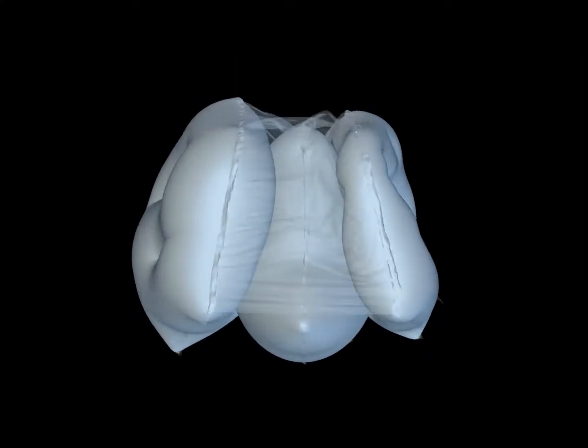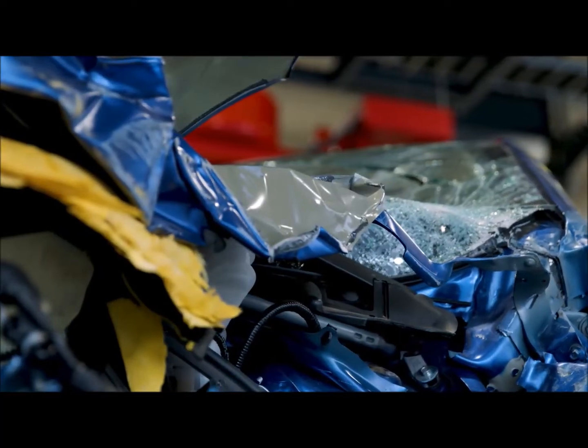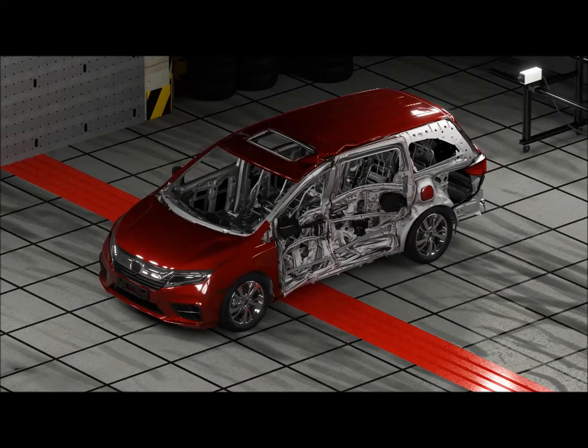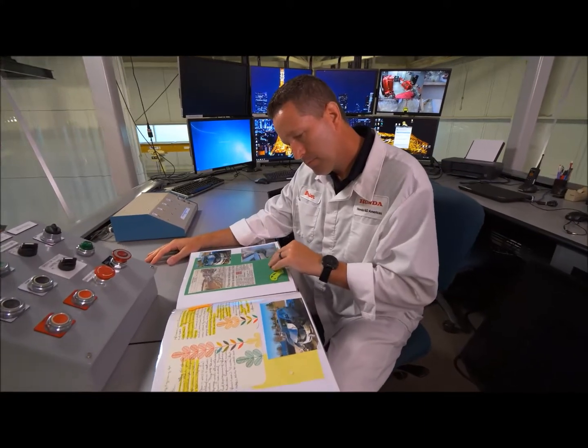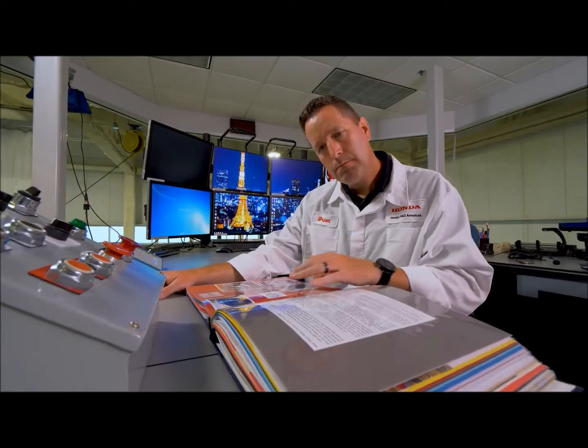With advancements in airbag and safety restraint technologies, as well as different materials — different aluminum and lightweight materials — the advancements and opportunities will be there for years to come. On a personal level, I have two drivers in my household, my daughter and my son. They drive Honda vehicles, and being able to apply the knowledge and experience we've learned here at Honda to my family members — making sure they're always wearing seatbelts and understanding how the systems work — means that much more in doing the right thing for our customers and for my family.